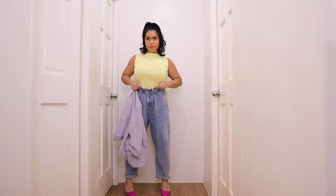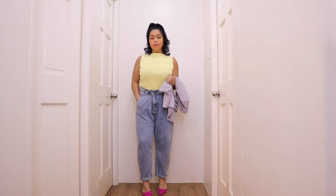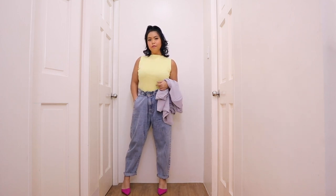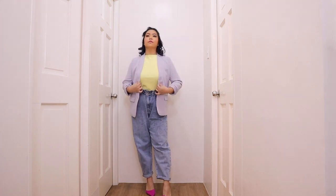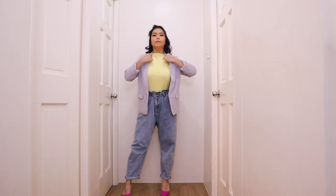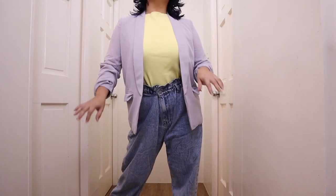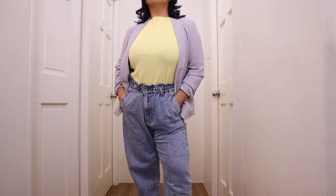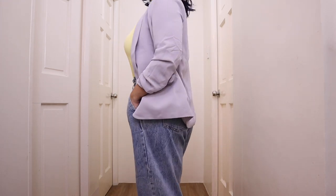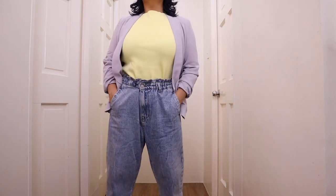And for our final outfit we have a corporate look. Here I paired the Tayla paper bag waist jeans with the Haniela funnel neck knit top in yellow — a beautiful shade — and to give that a more corporate vibe I'm adding the Aurea shawl collar blazer in the shade lavender. This is such a beautiful combination of colors. I am so in love with it and again this is a more corporate look perfect for those zoom meetings online. And those are all the outfits that I've come up with today.